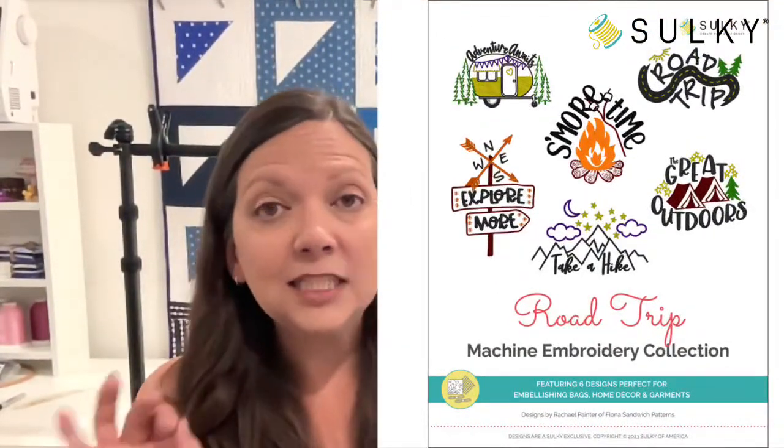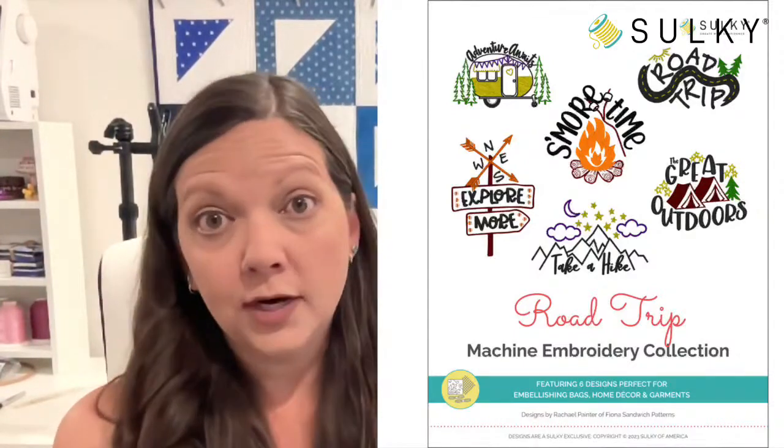You need some thread, of course. We're going with our Road Trip machine embroidery palette, which comes with all the thread that corresponds with the design collection — six spools of thread in all the colors you see here for these great designs. You also need a construction thread. I like to use Sulky Poly Deco, which is nice and strong at 40 weight. You can also use a 50 weight cotton thread — that's our more all-purpose type thread for constructing the bag. Just choose a color that matches your outer fabric, or a contrasting color that coordinates with your lining.